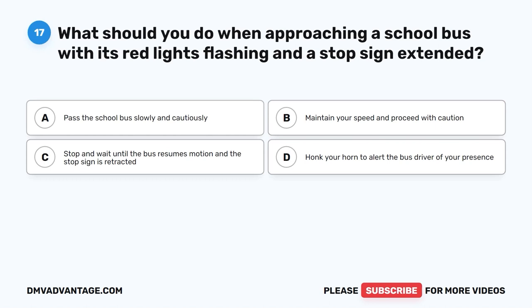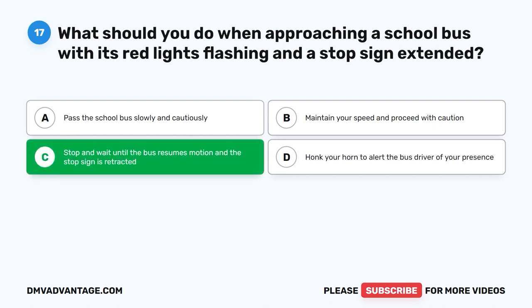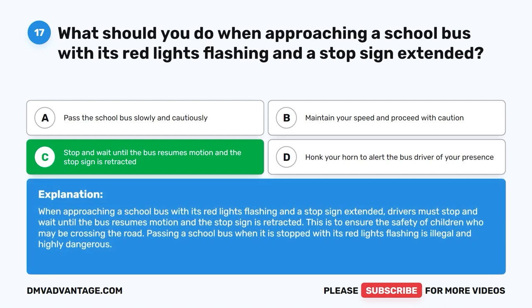Question seventeen: What should you do when approaching a school bus with its red lights flashing and a stop sign extended? A. Pass the school bus slowly and cautiously. B. Maintain your speed and proceed with caution. C. Stop and wait until the bus resumes motion and the stop sign is retracted. D. Honk your horn to alert the bus driver. The correct answer is C. Drivers must stop and wait until the bus resumes motion and the stop sign is retracted, to ensure the safety of children who may be crossing the road. Passing a stopped school bus with red lights flashing is illegal and highly dangerous.